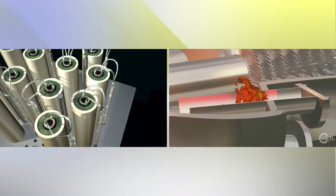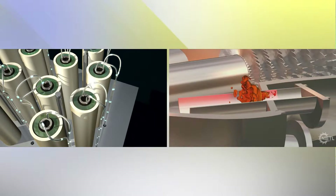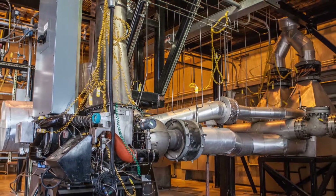However, controlling the flow of power from both the fuel cell and turbine is expected to be more complicated than in conventional power systems. To overcome these complexities, NETL's HYPER facility integrates virtual representations of the developing technologies.